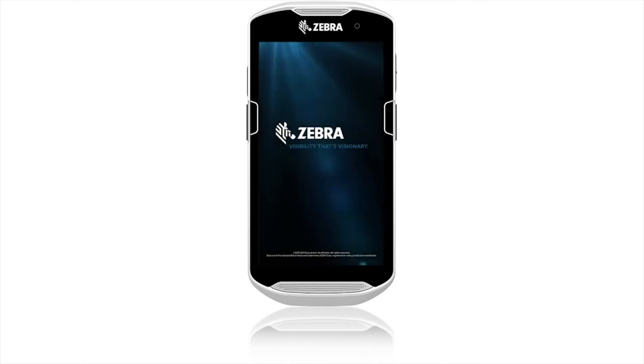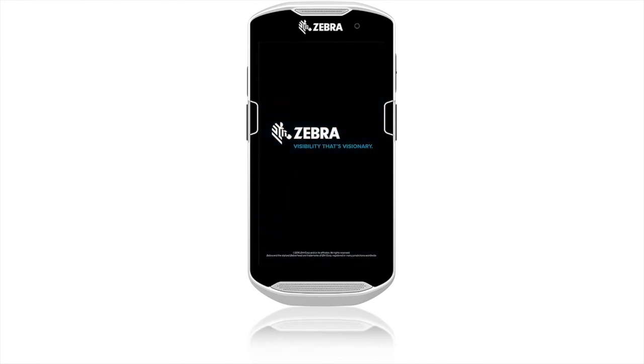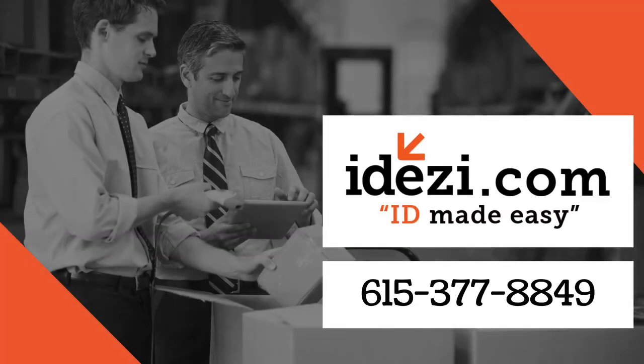Zebra — visibility, that's visionary. We'll see you next time.